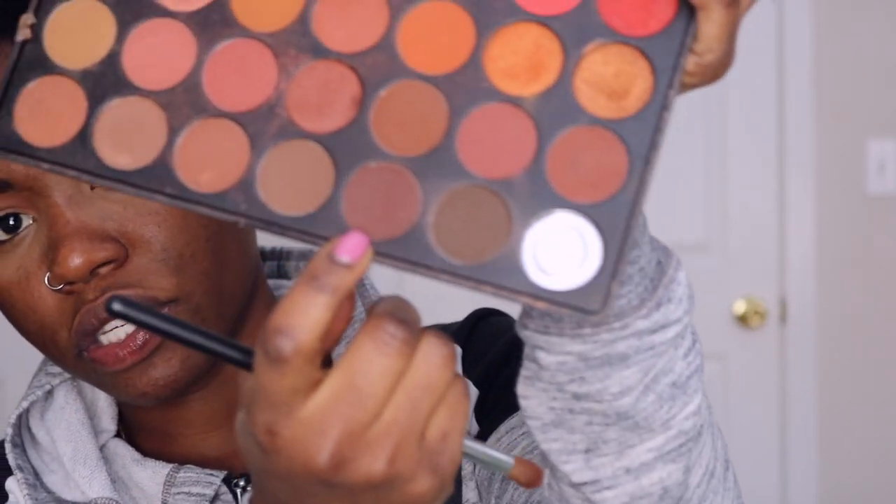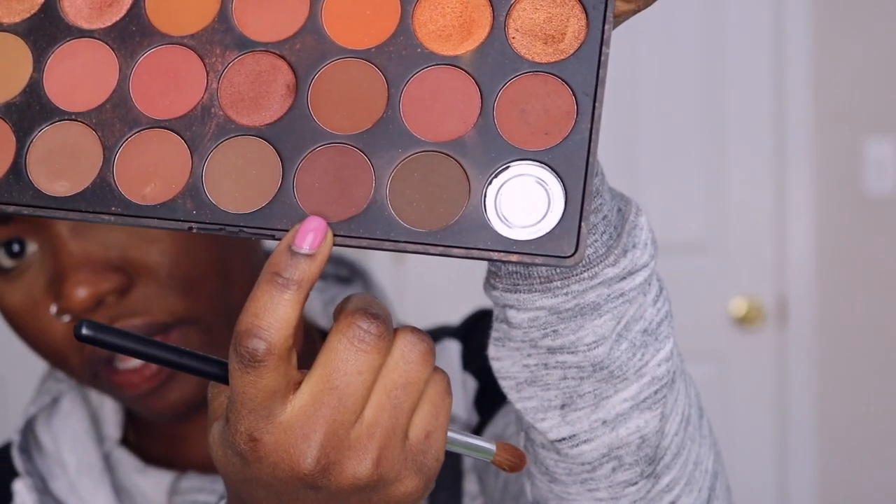Next up I'm going to go in with this color to just deepen that crease area. I start slowly in the outer corner like this. I like using the same brush for my transition colors and also my crease colors — it's just easier for me to blend everything together. Rather than using a different brush, I feel like sometimes when I use a completely different brush it just erases what I put on, so I feel more comfortable using the same brush and just keep going.